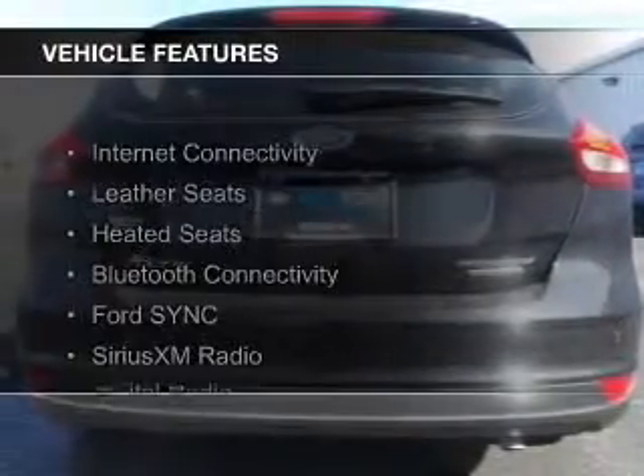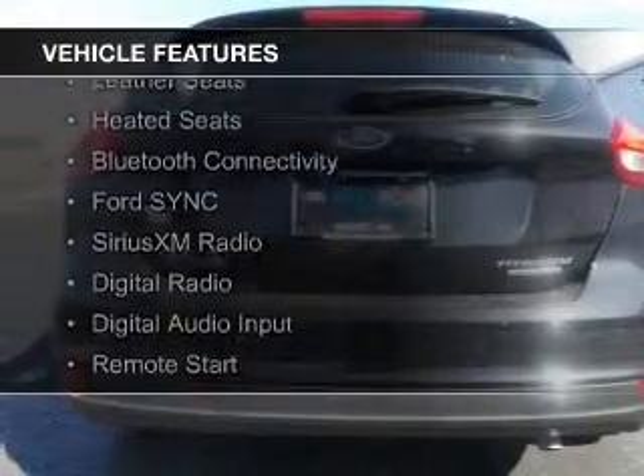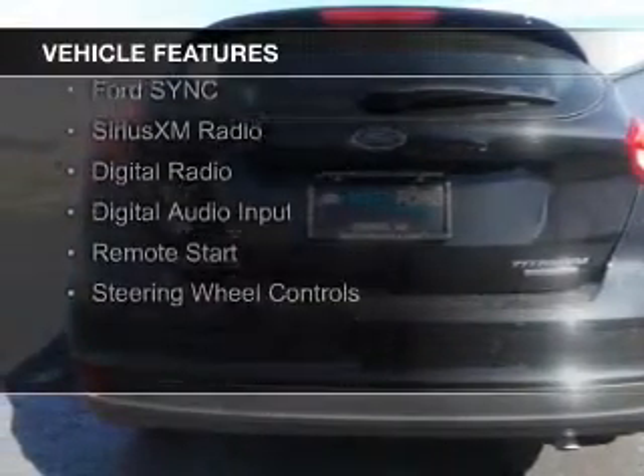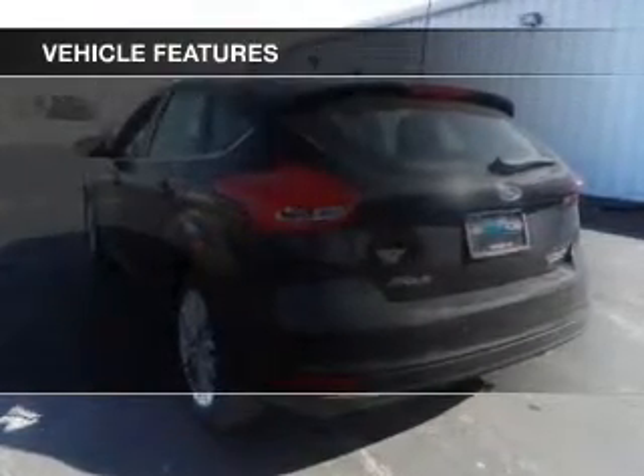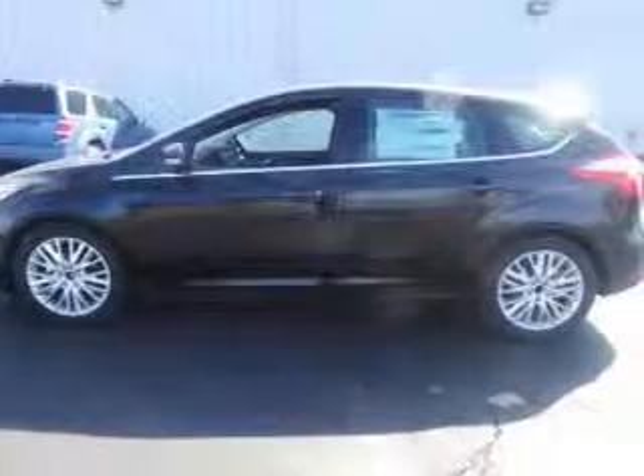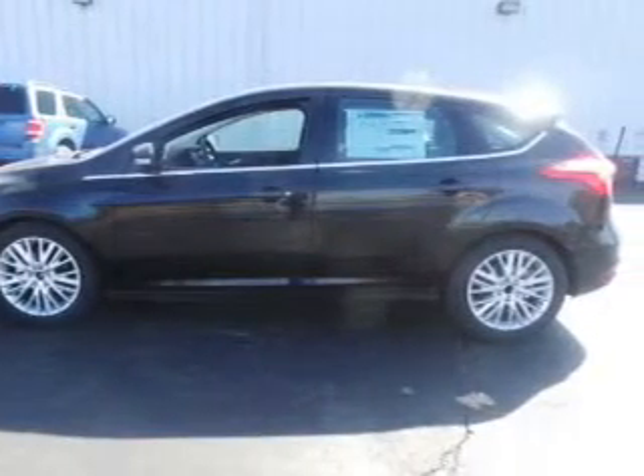The features include internet connectivity, leather seats, heated seats, Bluetooth connectivity, Ford Sync voice activation, Sirius XM satellite radio, digital radio, digital audio input, remote start, and steering wheel controls.